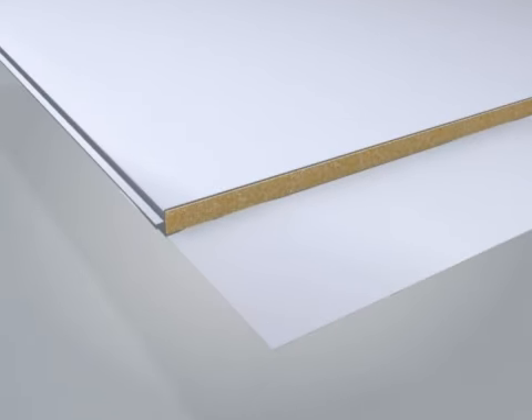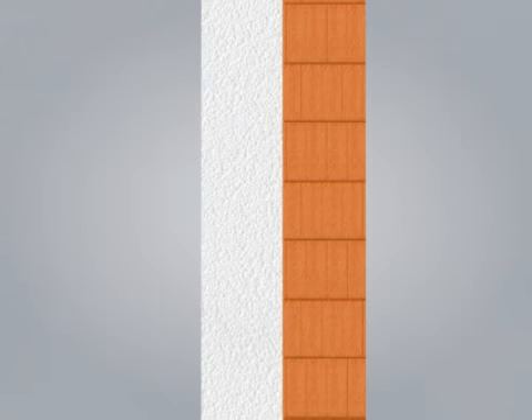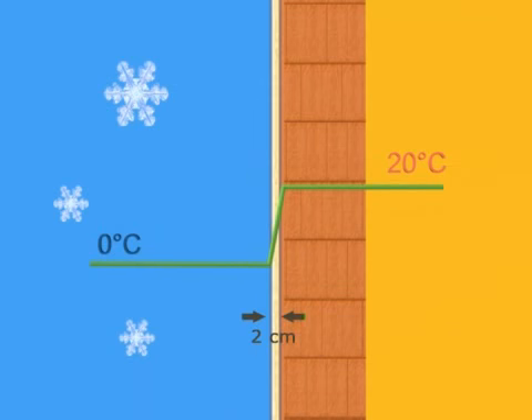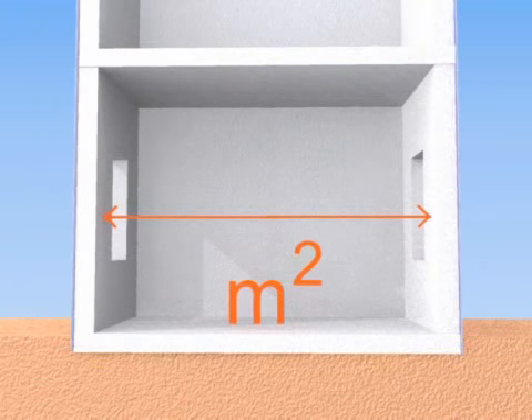A vacuum insulation panel consists of a porous core in a foil envelope. The air of the core is evacuated in a vacuum chamber. Like on a thermos flask, this makes for a huge reduction in thermal conductivity. Diffusion-tight foil makes sure the vacuum lasts. Compare this with conventional thermal insulation: if 20 cm of normal insulation is needed to keep a building warm, only 2 cm of vacuum insulation panels will be needed to do the same. If the size of the site is a limitation, this makes it possible to increase the usable space inside the building, boosting overall cost efficiency despite the higher cost of vacuum insulation panels.